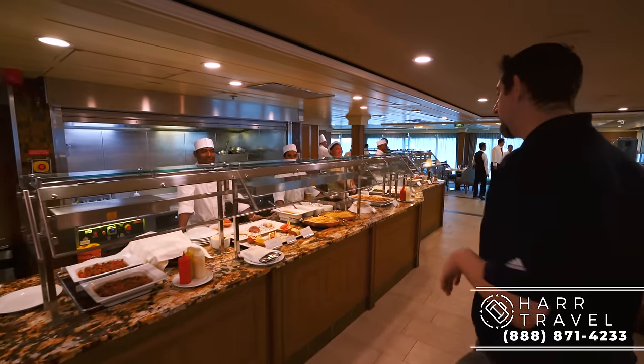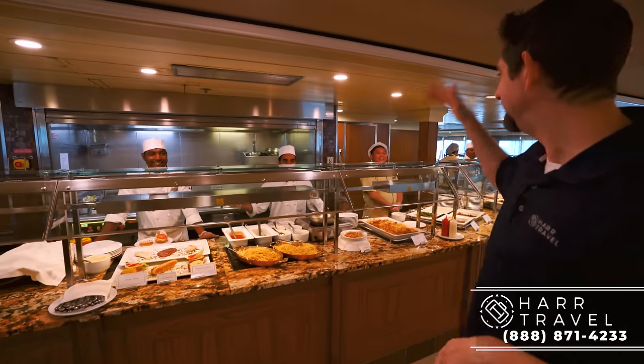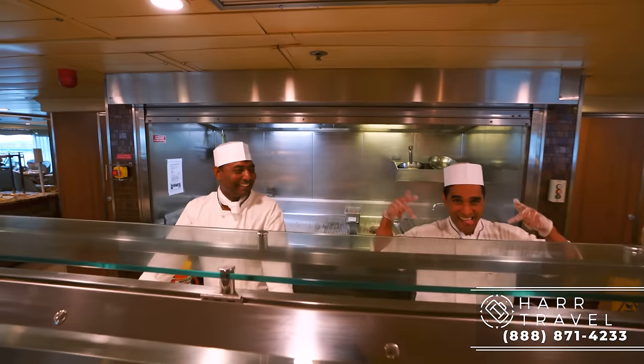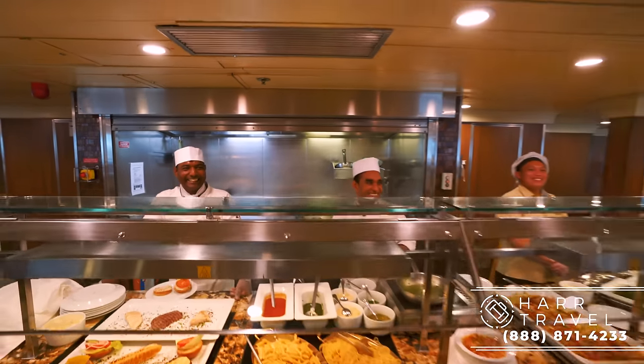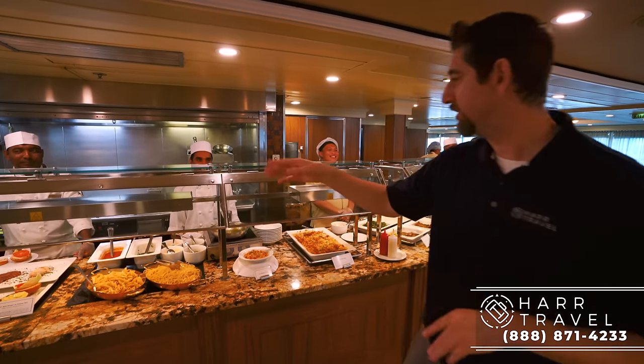Now you've got the hot stations back here. One thing you can always get is steak and lobster grilled to order. I also love that they have a pasta station where you can make it to order — right now they've got pesto and red sauces.